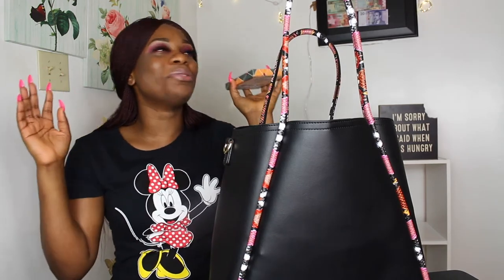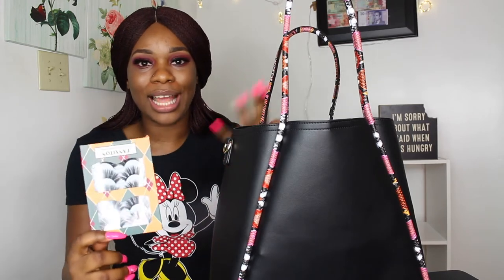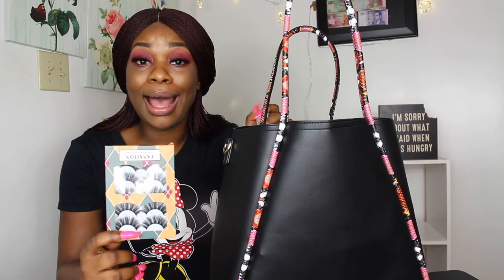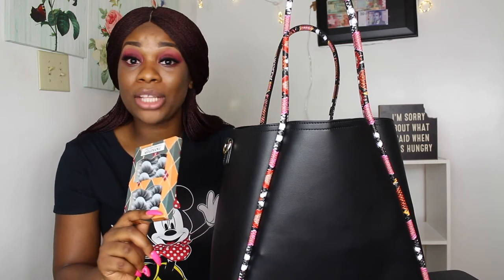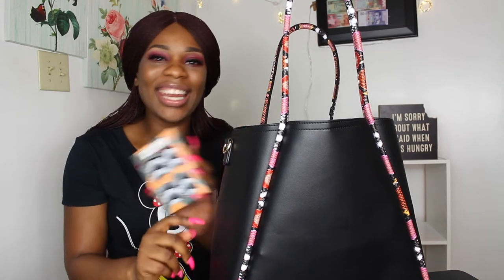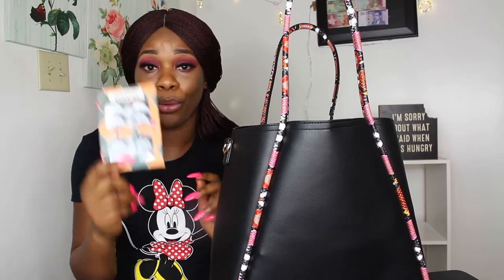Next I have eyelashes in my bag. Have you ever put on lashes to go to work and then one starts flapping while you're working? That has happened to me a lot. That's why I carry lashes to work, and I also have the lash glue in the bag. I don't want to have to drive back home just to fix my lashes — that's a no-no — so I carry an extra pack just in case of any kind of hazard.